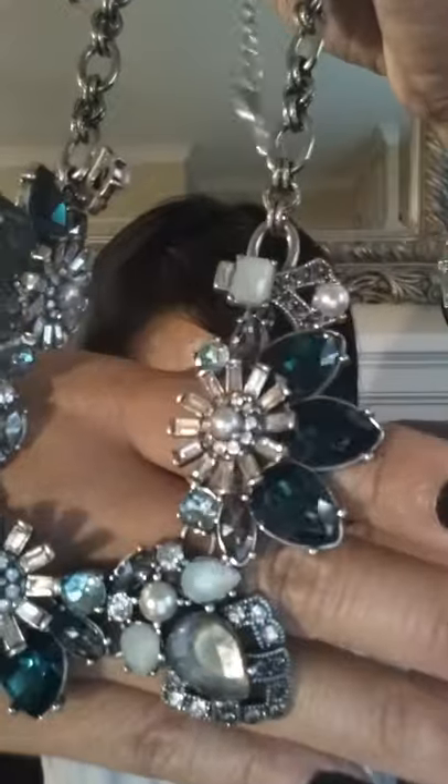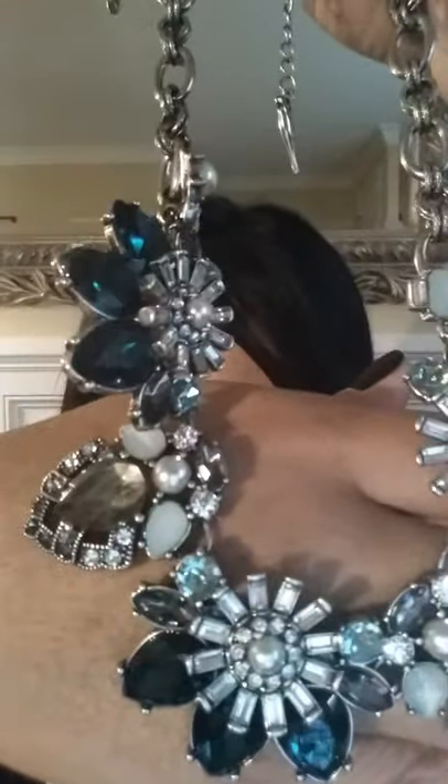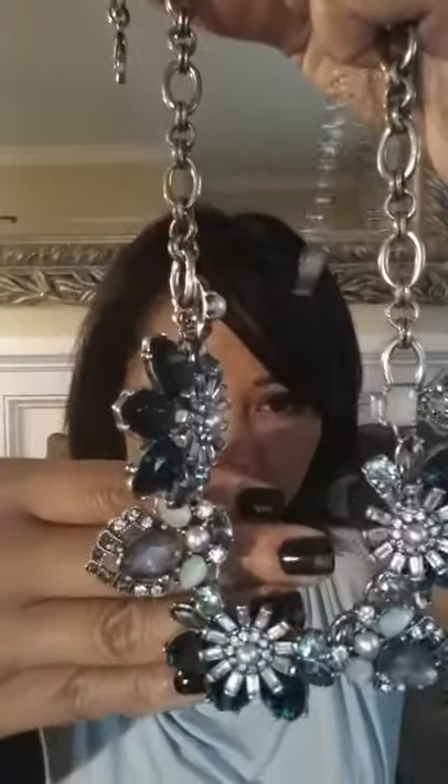It is so beautiful. I'm going to show you a close-up so you can really appreciate it. Let's see if you can see the Mother of Pearl and the teal crystals, the baguettes and the pearl. It's just stunning. I mean, what a great incentive, right?